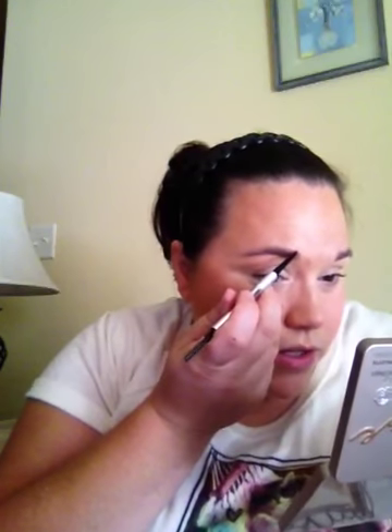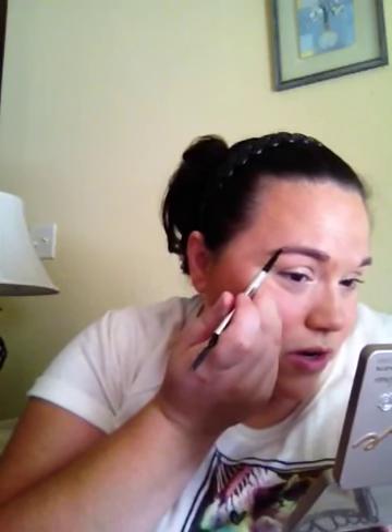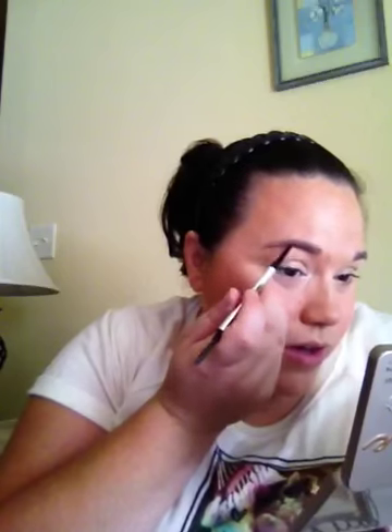But because this is so thin — the tip is very thin — it's so easy to do feather strokes, so it looks like hairs almost. Wow, I'm serious, this is amazing. Just like a feather stroke and it puts nice color on there without looking really fake.